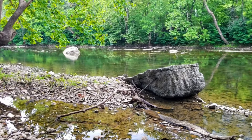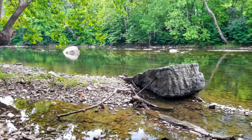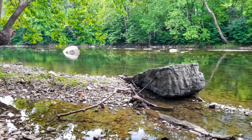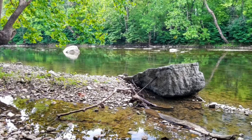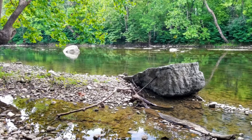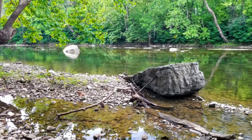The North Fork forms around the Berkton community, which is in the northwestern part of Rockingham County, where several creeks and streams come together. The river then meanders down and meets its principal feeder, which is the German River, flowing into it in the northern part of Rockingham County.